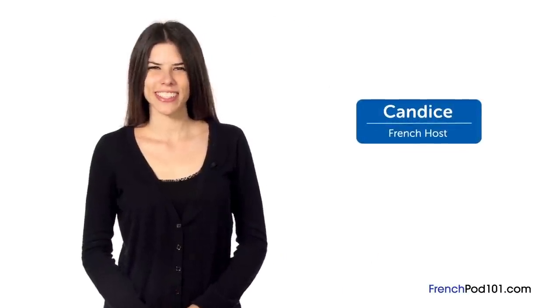Welcome to Introduction to French. My name is Alisha and I'm joined by Candice. In this lesson, you'll learn the basics of French grammar.